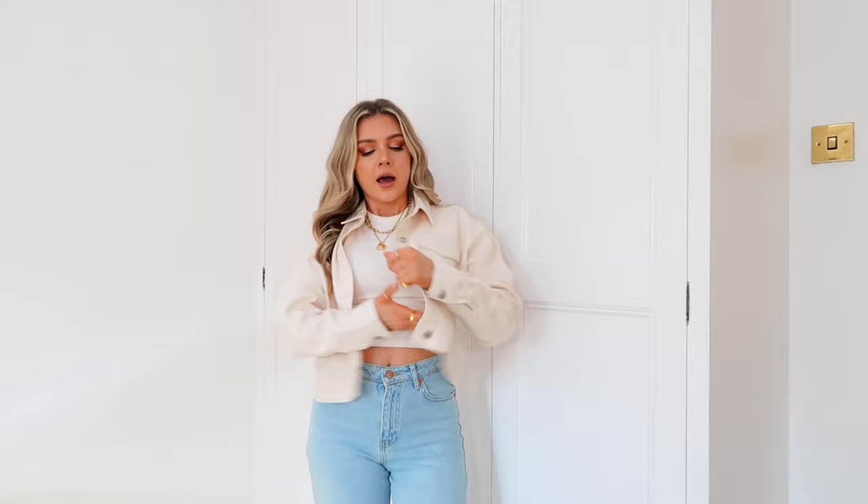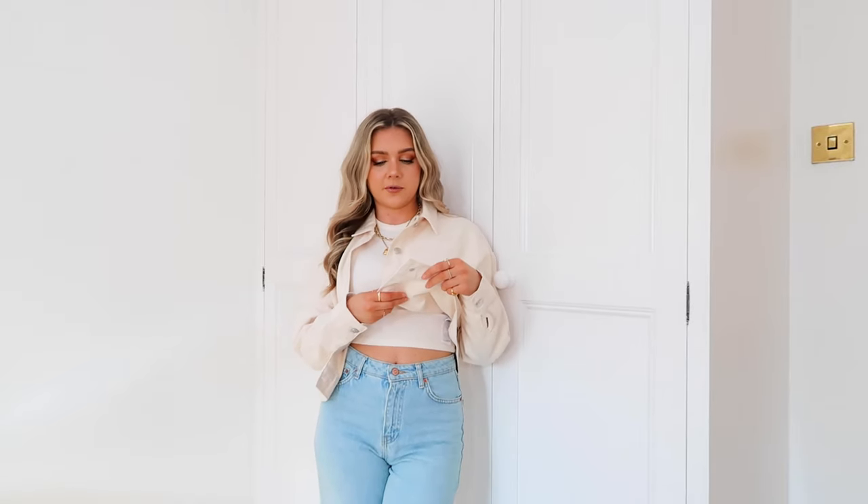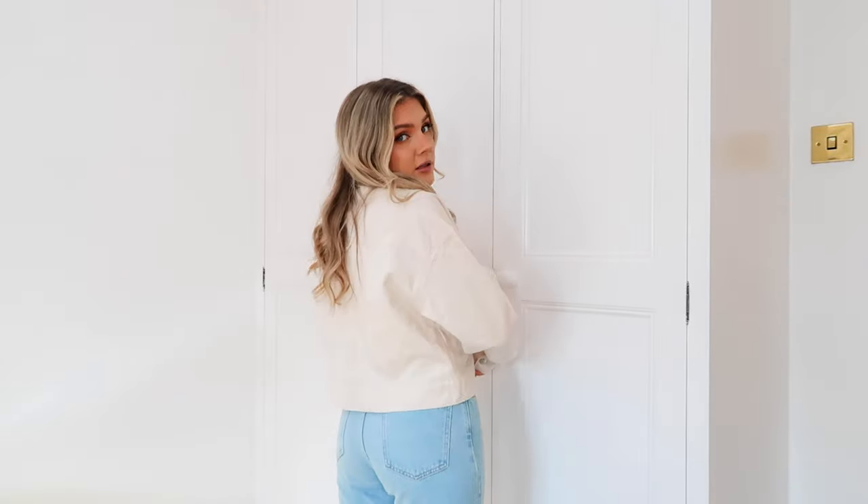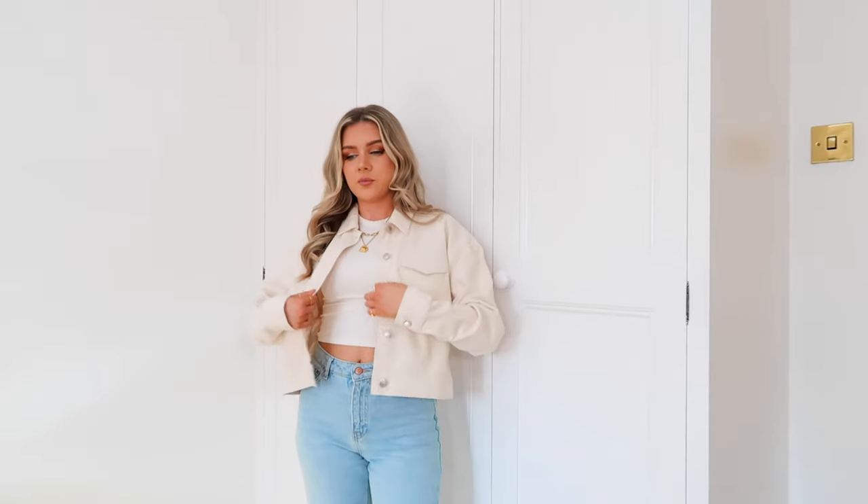Are you not just obsessed with this jacket? Because I am obsessed. The fit is amazing, the length is spot on. I genuinely have not loved a denim jacket more. It's not a hard denim either - you know sometimes if you're buying a Levi's jacket it is quite rigid, but this is a really nice relaxed one, almost more like a canvas than a denim. I would definitely recommend. I'm probably going to try and find one in a different denim colour as well because I love it.